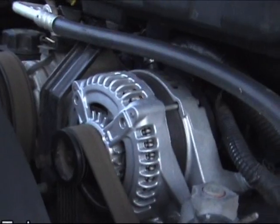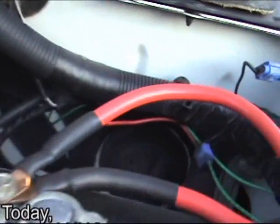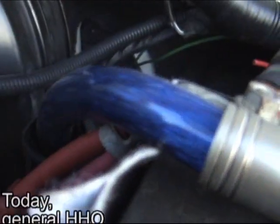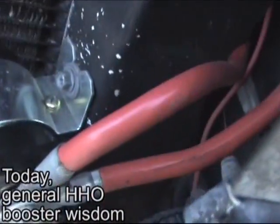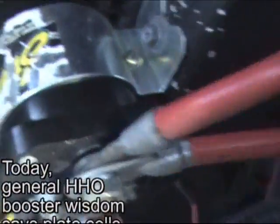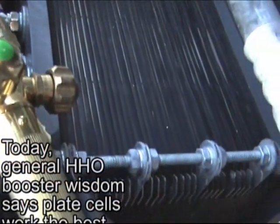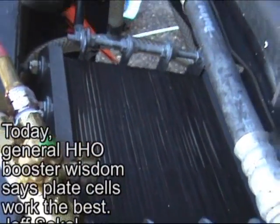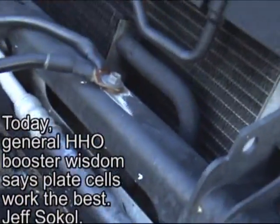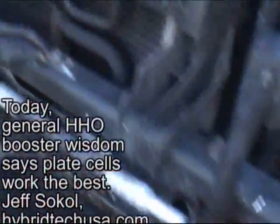This is a 300 amp alternator. Notice these big wires — that's a one-gauge wire coming to the battery from the alternator, and these are four-gauge coming to a 200 amp relay, coming to a 41-plate dry cell. We're going to do a little welding experiment.